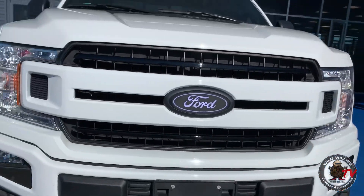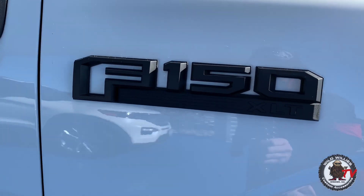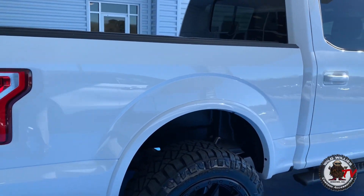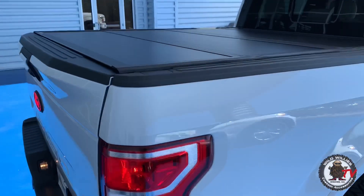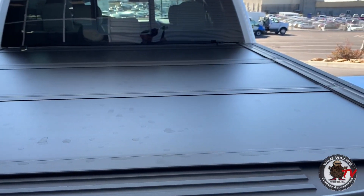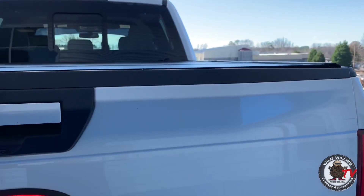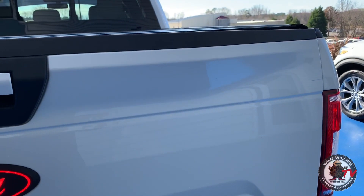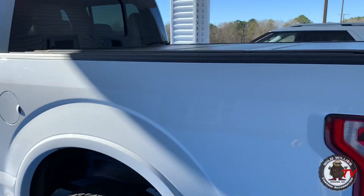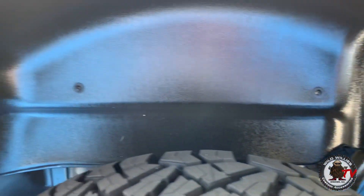Coming around the side — that front end just looks great. We did custom F-150 XLT black badging, removed that pesky 4x4 sticker on the side to give him a cleaner look. Undercover Ultra Flex bed cover so when he's hauling his gear he can keep things safe, secure, and dry. In the rear, he uses this truck a lot — the typical tailgate just flops down abruptly, so we installed a tailgate assist so it drops down nice and smooth.